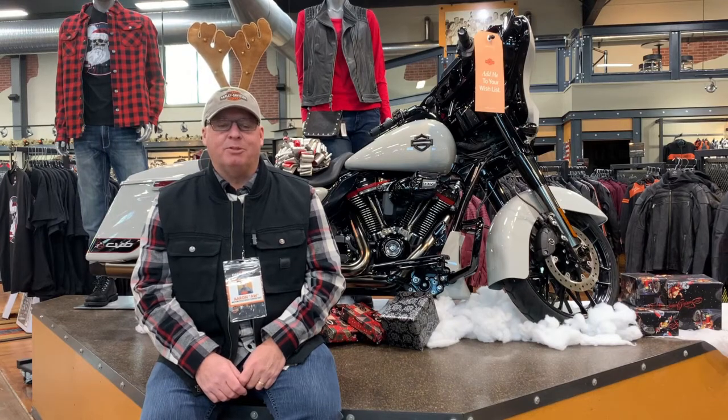Hello everyone! Welcome to another episode of Takeaways with AW. Today we're going to talk about this beautiful CVO 2020 motorcycle.